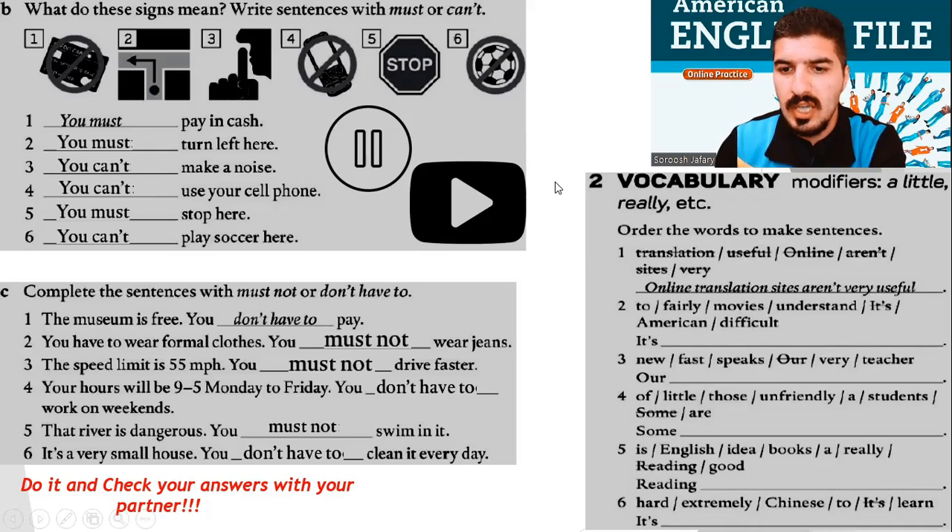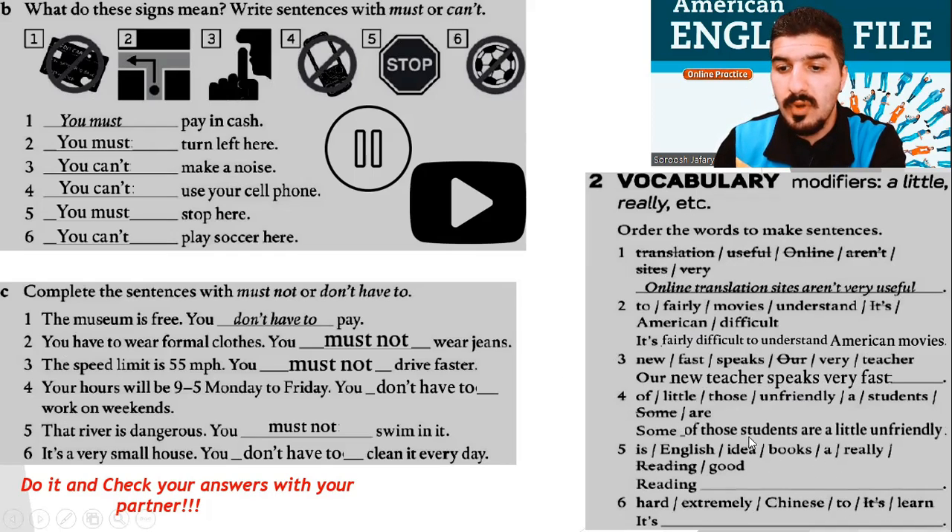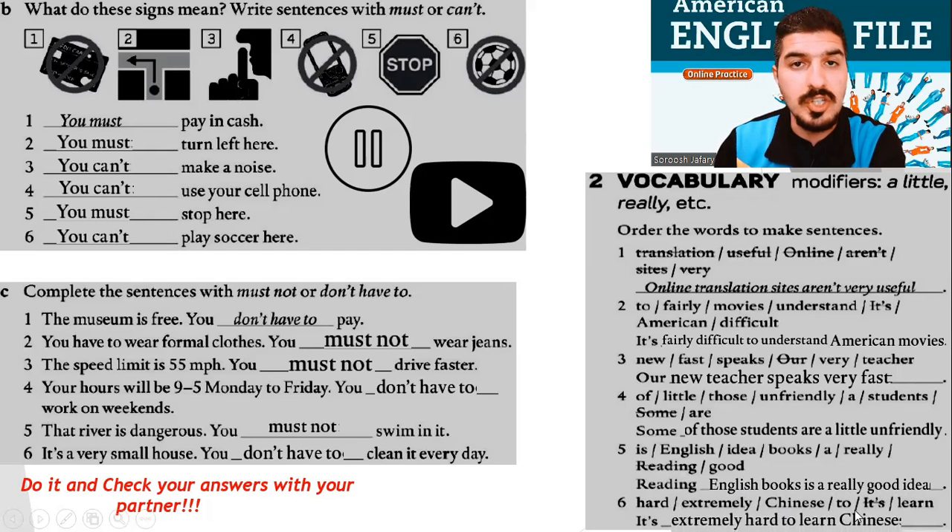Let's do the rest together. Number 2: It's fairly difficult to understand American movies. Number 3: Our new teacher speaks very fast. Number 4: Some of those students are a little unfriendly. Number 5: Reading English books is a really good idea. Number 6: It's extremely hard to learn Chinese. Well done, everyone.